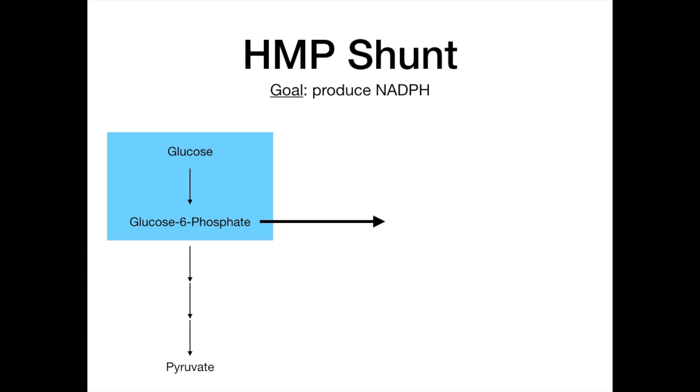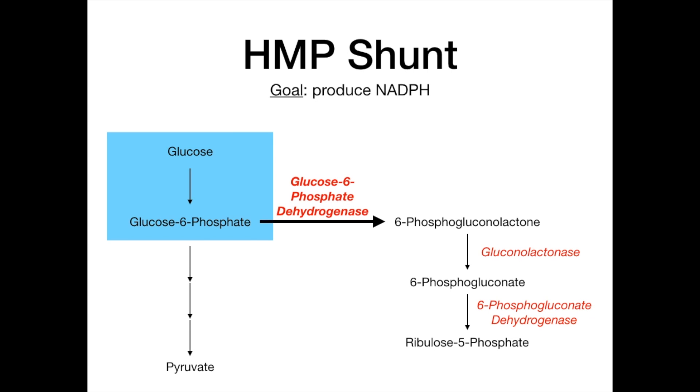This thicker black arrow represents the beginning of the HMP shunt — our initial reactant is glucose-6-phosphate leaving glycolysis and going into the HMP shunt. Glucose-6-phosphate in the HMP shunt will be converted into 6-phosphogluconolactone. The enzyme that does that conversion is glucose-6-phosphate dehydrogenase, also referred to as G6PD. G6PD is the highest yield enzyme you'll need to know in part one of the HMP shunt.